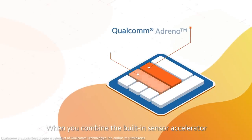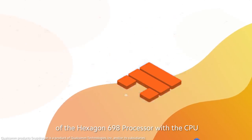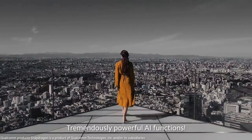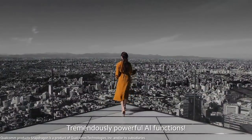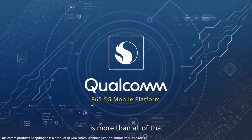Want more? When you combine the built-in sensor accelerator of the Hexagon 698 processor with the CPU, GPU, and sensing hub, you get tremendously powerful AI functions. But the true power of the Qualcomm Snapdragon 865 is more than all of that.